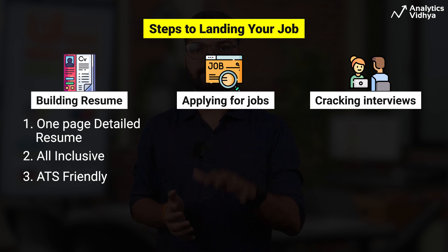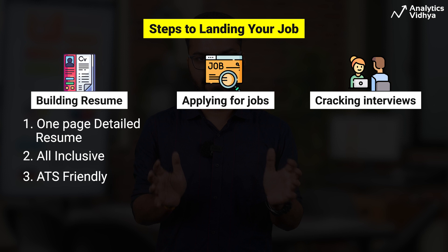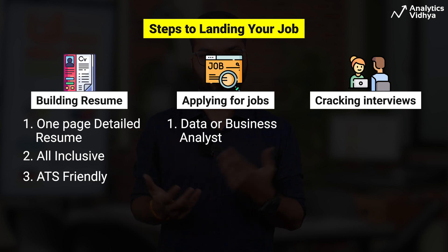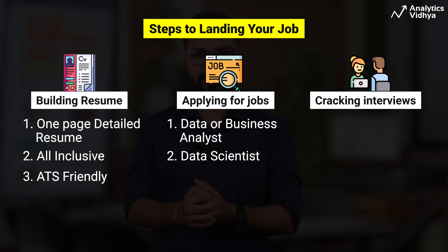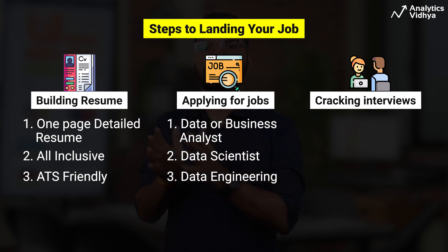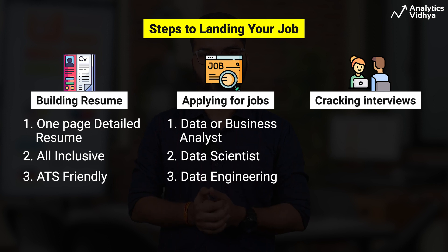Next comes job applications. Remember, data science is a diverse field with numerous roles. As a beginner, aim for entry-level positions such as data analyst or business analyst. However, with relevant experience, data scientist or even data engineering roles could be within reach. Regardless of the role, always tailor your resume to better your chances of getting interview calls.